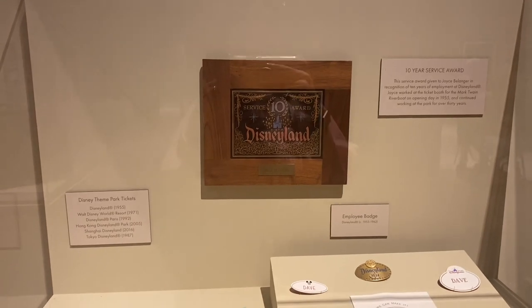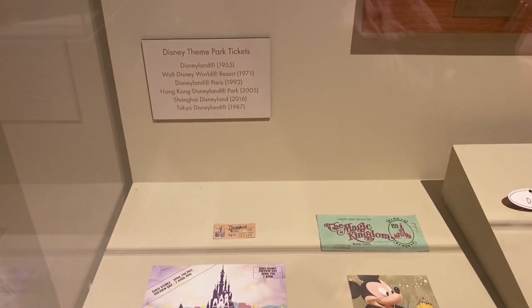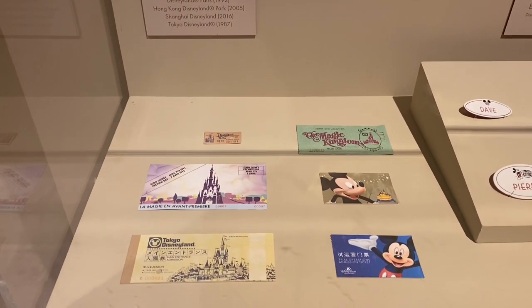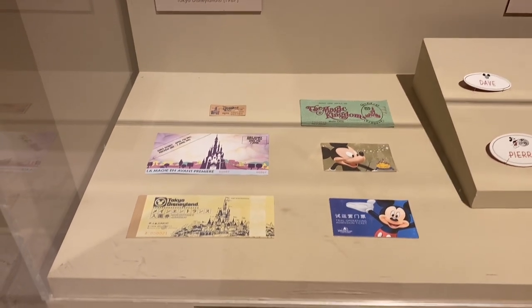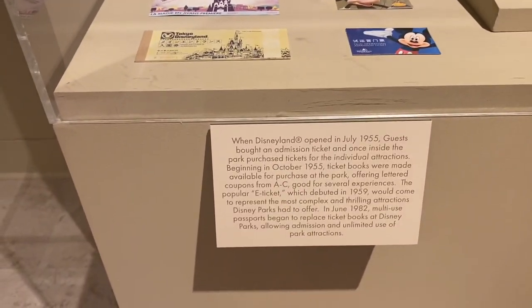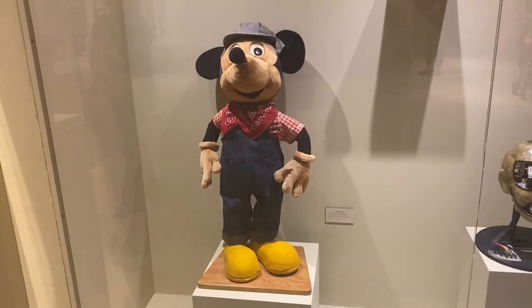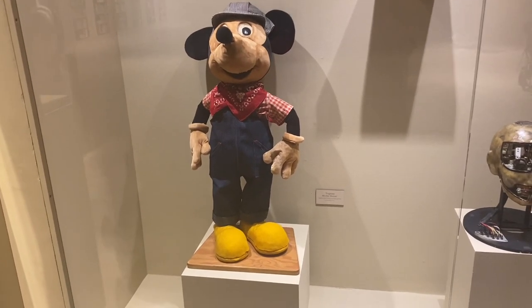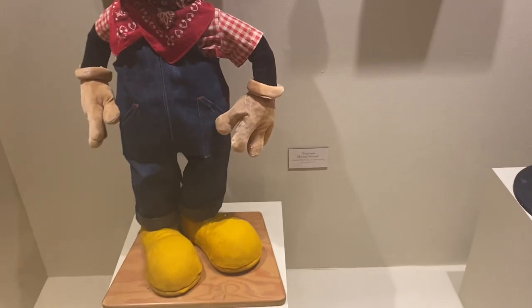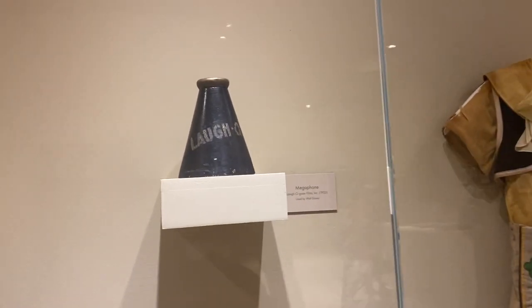There was also some Disney theme park tickets, including one from Disneyland from 1955, and some from all of the other parks. There were also some cast member name badges from all the parks, which was exciting to see because those are super iconic. And this is Engineer Mickey Mouse — he was used by Walt Disney on opening day. You may have seen a lot of photos of Walt Disney holding him on opening day. He's super famous.